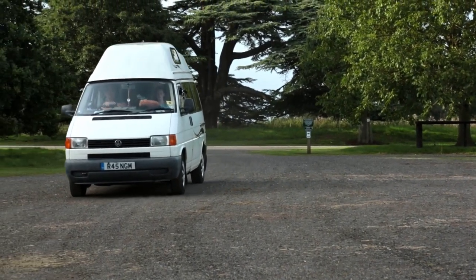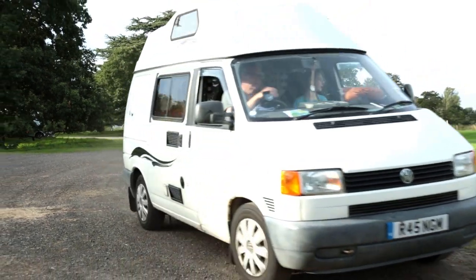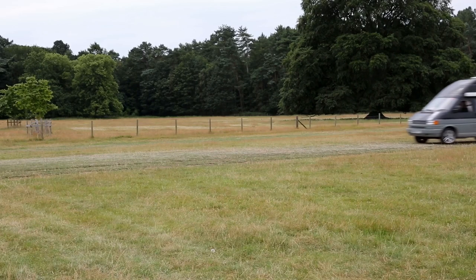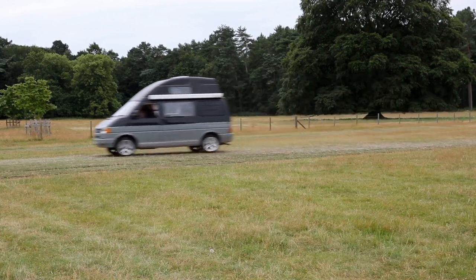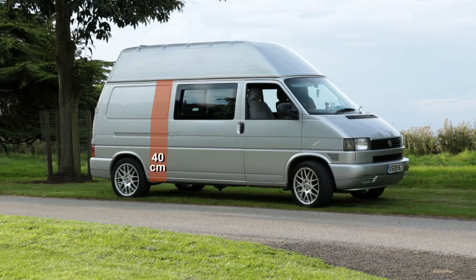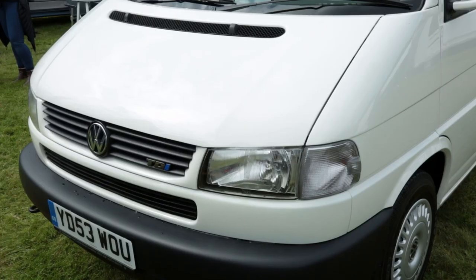There was a greater choice of engines, new suspension and much better car-like handling. The T4, which was marketed as the VW Eurovan in the US, was also the first transporter to be available in two wheelbases. The long wheelbase is about 40cm longer than the short. The T4 had a bit of a facelift in 1994 and an even longer nose option.